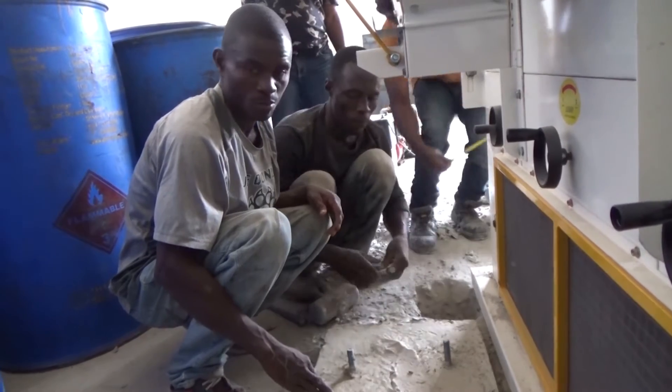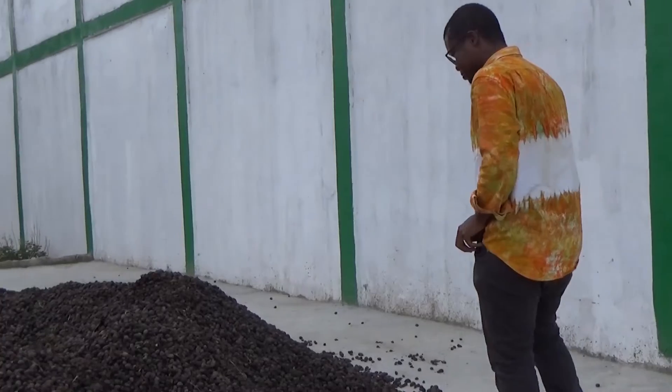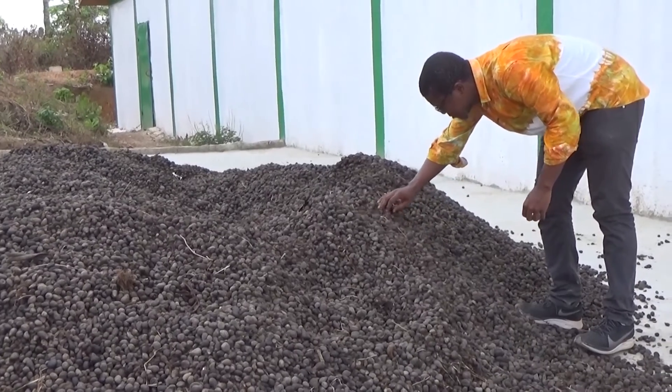The new plant will enable J-Palm to source palm kernels from almost all the communities in Pong County, where most communities currently have no use for the palm kernels and they are simply being wasted. This will serve as an additional source of income for farmers supplying the kernels.